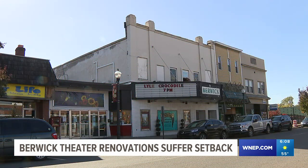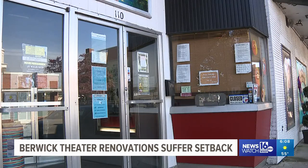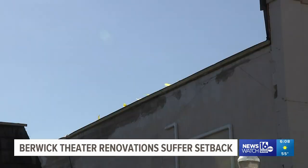The Berwick Theater has been showing movies for nearly 100 years. Before that, this building was the Berwick Opera House. It's a very old building that's seen its share of problems over the years.